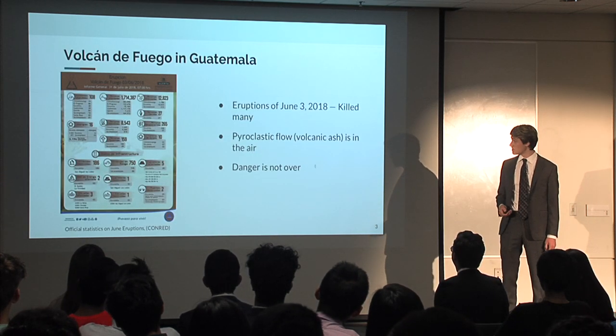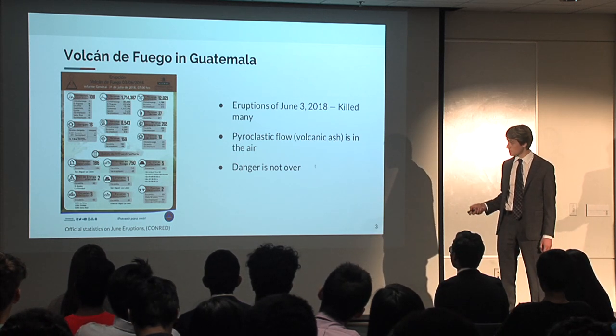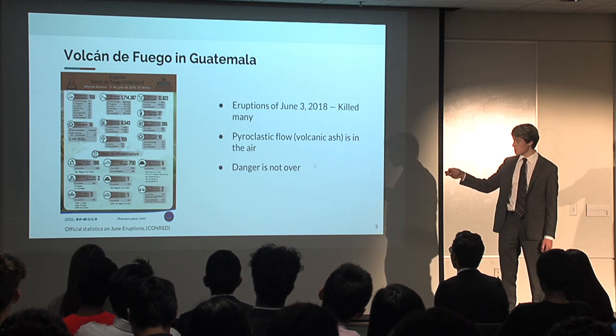The eruptions began on June 3rd, killing many people. According to official statistics, there are 159 confirmed dead and 265 still missing.